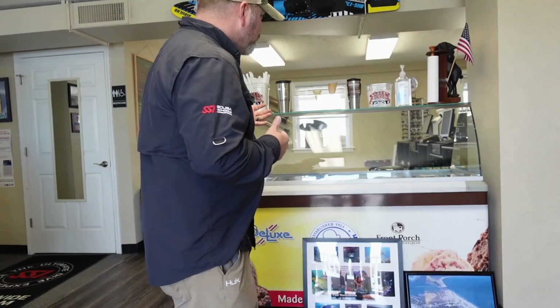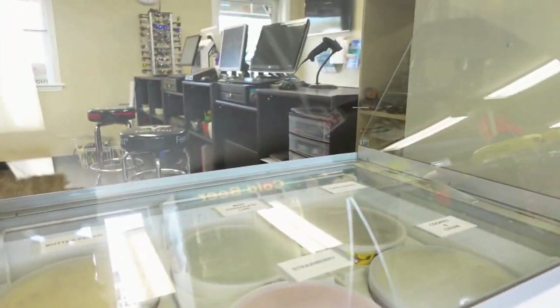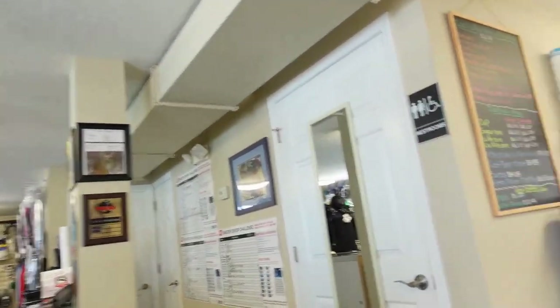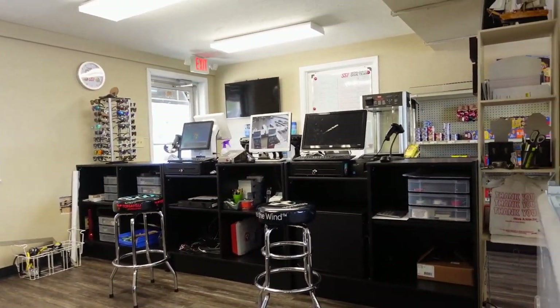First of all, if you look here behind me, we've got a brand new ice cream parlor. You guys knew we had an eight-bay ice cream machine — now we've got a 12-bay, which is going to allow us to bring in more flavors for our customers. And if you look slightly behind the ice cream parlor, you'll also notice that we've got a new register system and new register area.